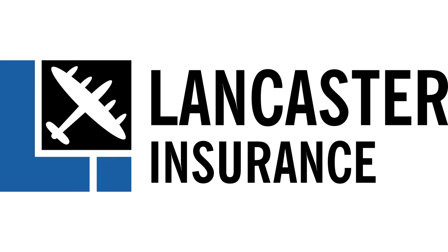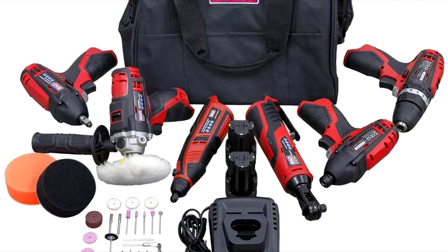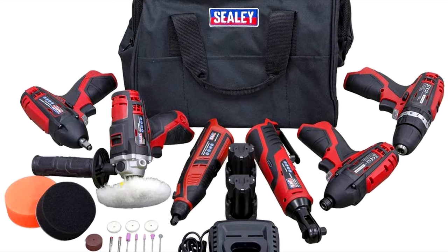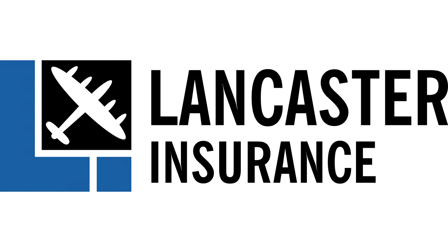Our friends at Lancaster Insurance are giving you the chance to win this Sealy 12-volt cordless power tool kit, including hammer drill, ratchet wrench, impact driver and more. Click the link in the description to enter and good luck.